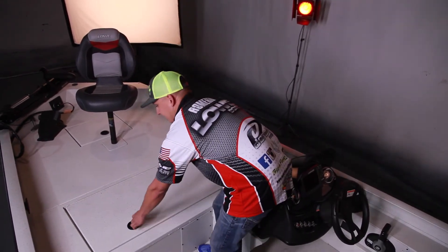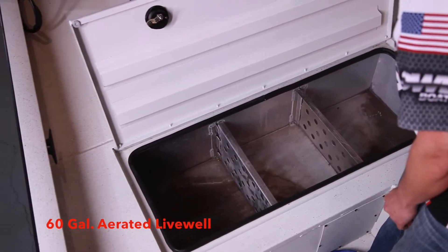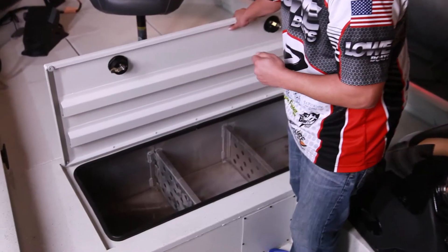Here's something that you don't normally see on a fishing boat: a 60 gallon aerated live well with removable inserts — a must have for tournament anglers.